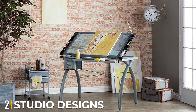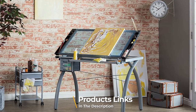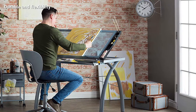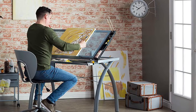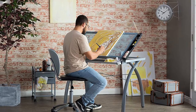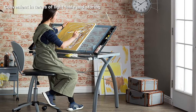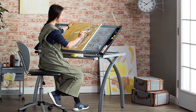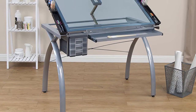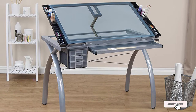Moving on to number two, the Studio Designs 10,050 Futura Craft Station. Studio Designs is doubtless the most recognized brand in terms of drawing tables. The Futura Craft Station accomplishes a variety of purposes including work desk or light table. With a top angle adjustable up to 35 degrees and a large work surface, this table gives artists spacious space to work. The clear, strong, and durable glass top is a plus. It also provides three small plastic drawers and a wide plastic pencil drawer for storing and organizing tools.